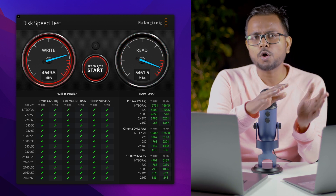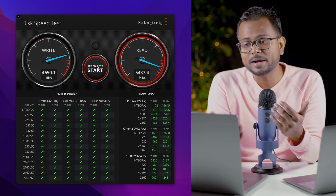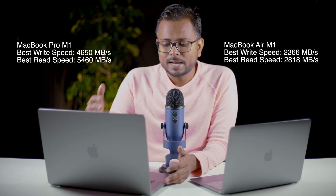The read speed on the MacBook Pro M1 Pro is incredible — 5400 to 5500 MB/s. There is almost twice the difference between the read and write speeds on both machines. That's a great level of efficiency and speed for an SSD in a pro machine, taking almost half the time to copy and read data.